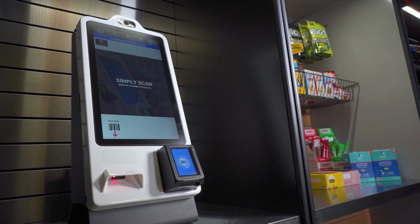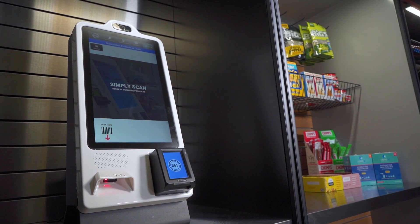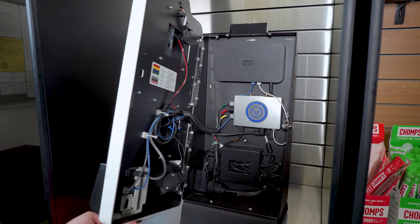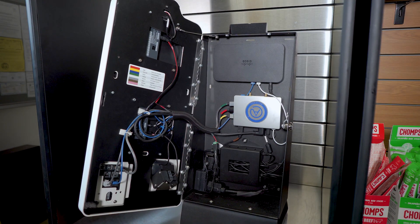MM6 Mini's compact size creates an exceptional operator experience as well. The small form factor allows for easy transportation, installation, and accessibility, and the front opening allows for easy access to internal components, reducing service time.